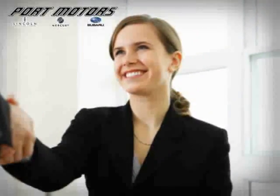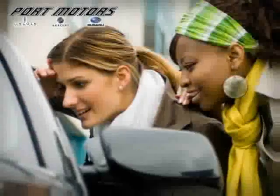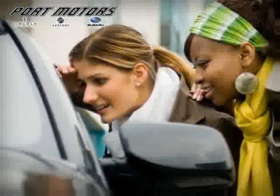Visit us in person for luxurious treatment, unbeatable pricing, and quality pre-owned cars like this.